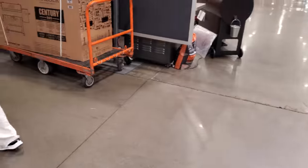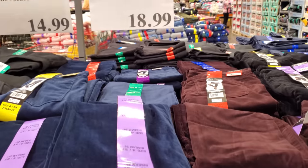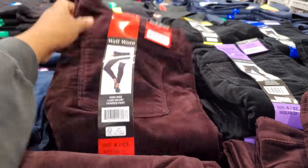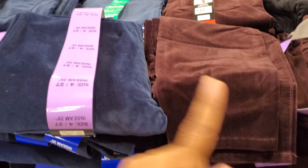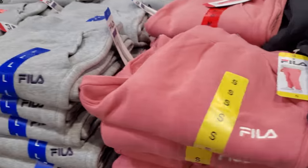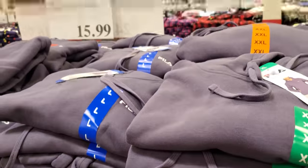Women's velvet pants — kind of like a skinny, high-rise style — are $19. They come in multiple colors: black, blue, and maroon. Ladies' fleece joggers are $15, and if you want the matching hoodie it's $15.99.